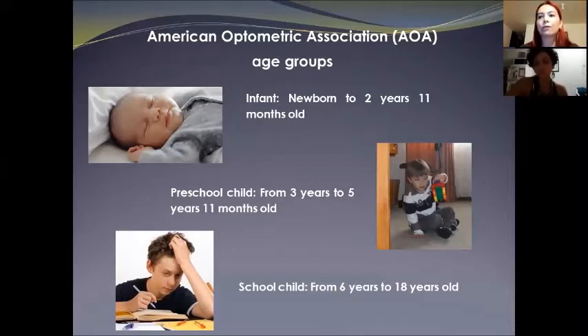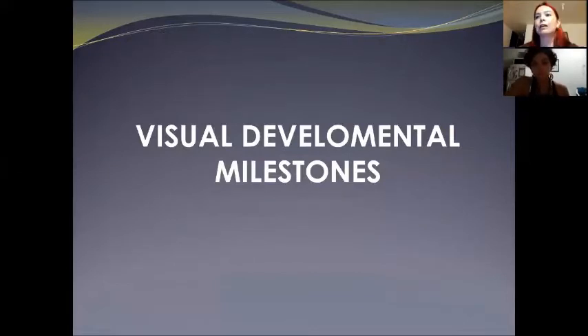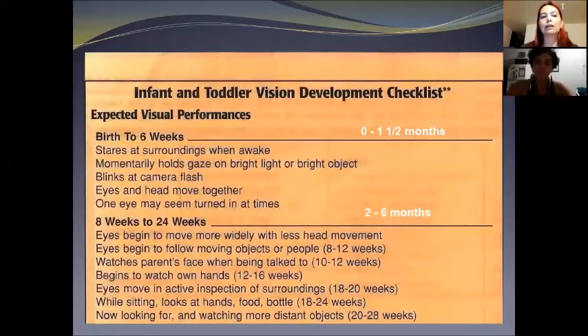There are visual development milestones that we can easily observe on a growing child, indicating he or she is probably developing normally visually. This is the checklist for infant and toddler visual development — these are the expected visual performances.